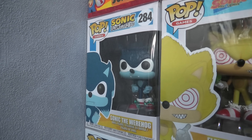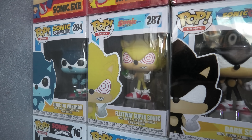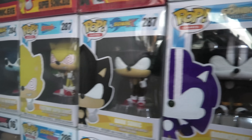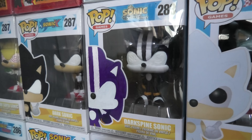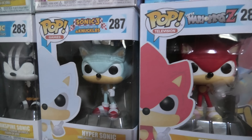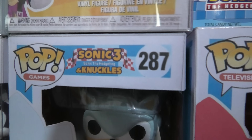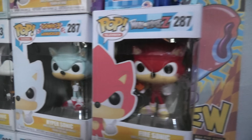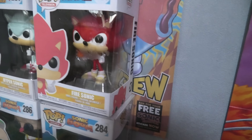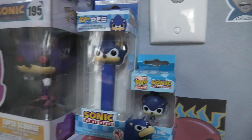Sonic the Werehog from Sonic Unleashed, Fleetway Super Sonic from Sonic the Comic, we've got Dark Sonic from Sonic X, Dark Spine Sonic from Sonic and the Secret Rings, Hyper Sonic from Sonic 3 and Knuckles, we've got Fire Sonic from Super Mario Bros Z, we've got the pocket pop, the pez dispenser, and the one from the cereal box.